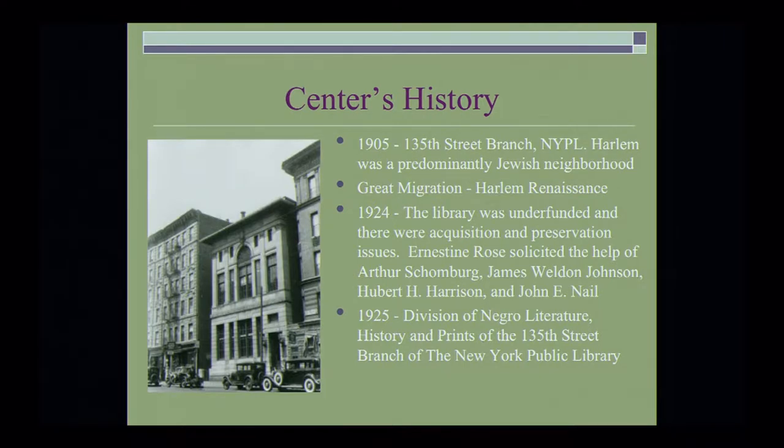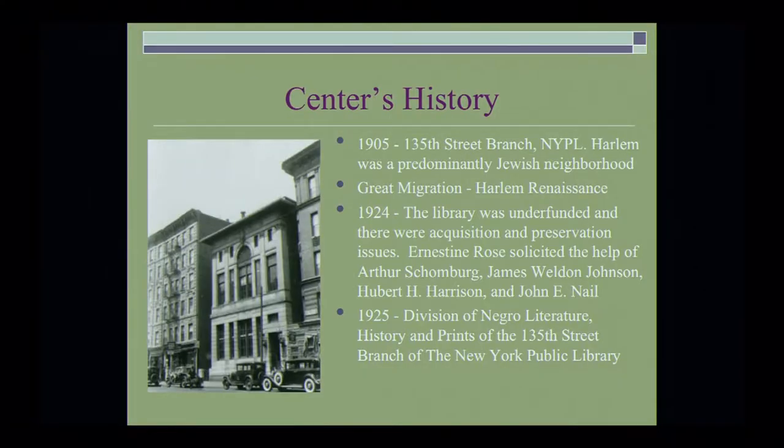When I moved to Harlem in 2000, my landlord told me I moved into the same apartment where the first black person moved in, in 1924. In 1924, Ernestine Rose, one of the librarians, solicited the help of a number of notable black people such as Arthur Schomburg, James Weldon Johnson, Hubert Harrison, and John Nail to help her with the underfunded library. There were acquisition and preservation issues, and she was trying to build their collections. A year later, the Division of Negro Literature and History and Prints of the 135th Street Branch Library was established.